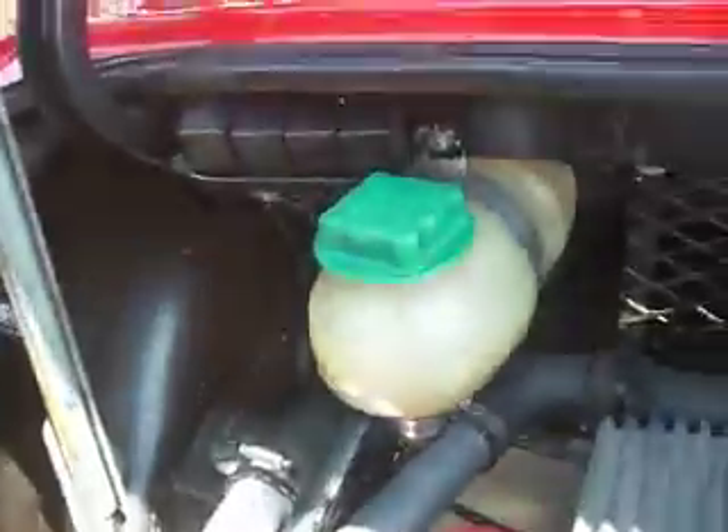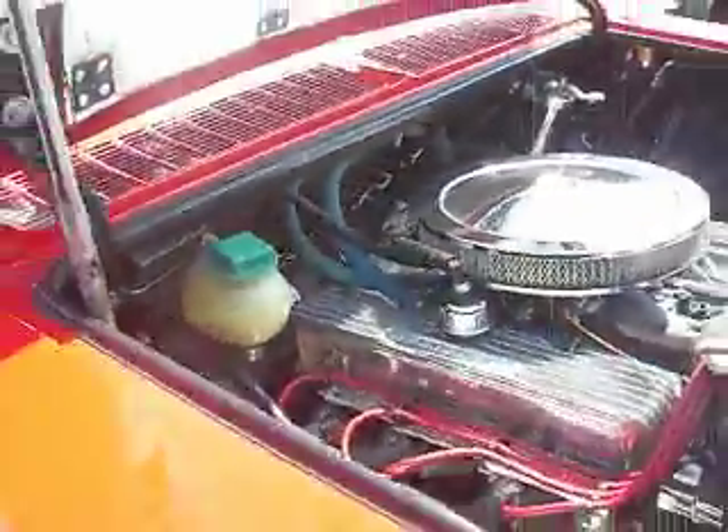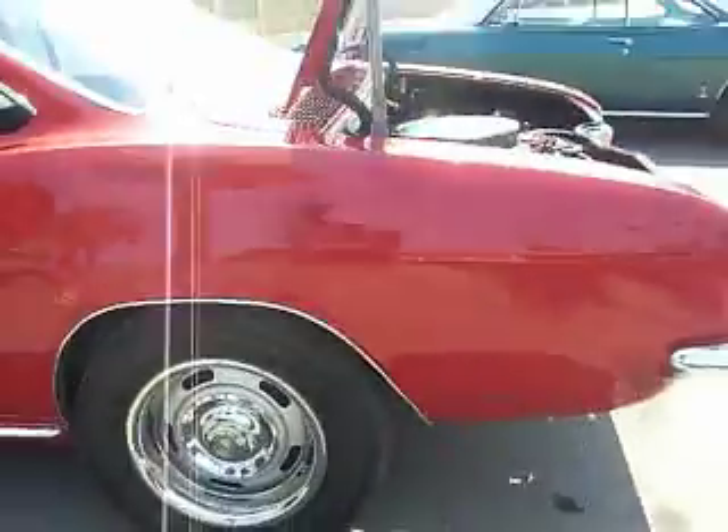Oil cooler — fan-forced oil cooler. Lovely. Expertise. Workmanship. Quality. Craftsmanship.